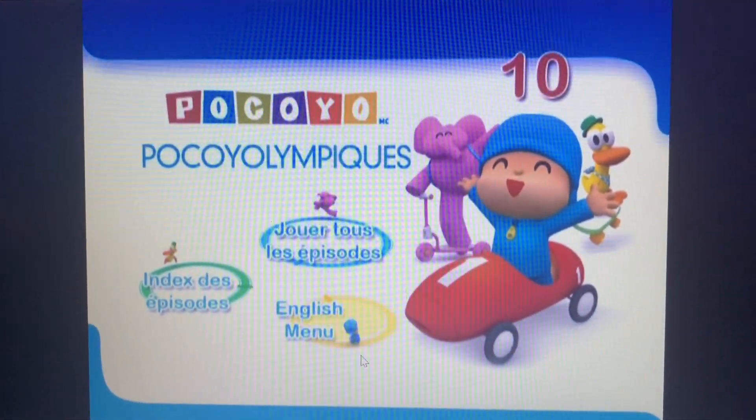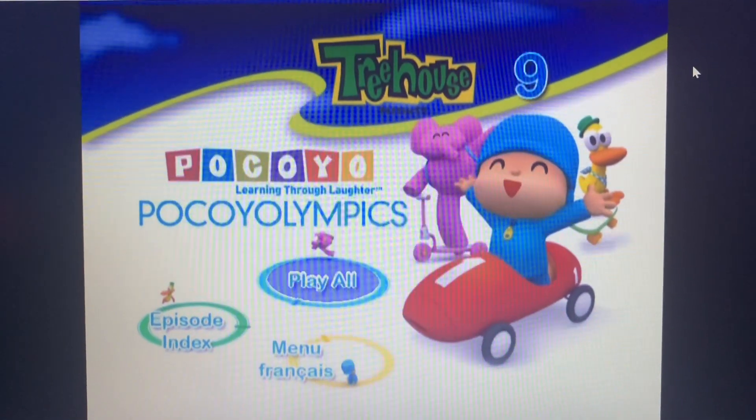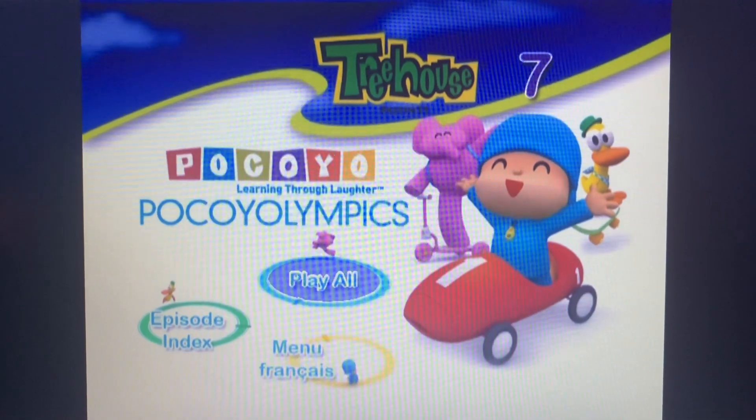So I go to the French menu and I see you do all French and that's it. Thank you for watching this video. Goodbye and I'll see you next time. Bye.